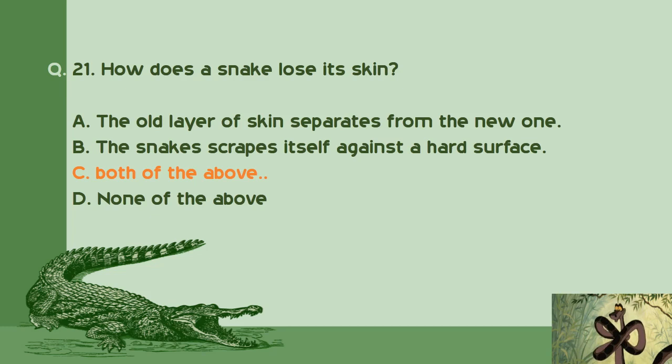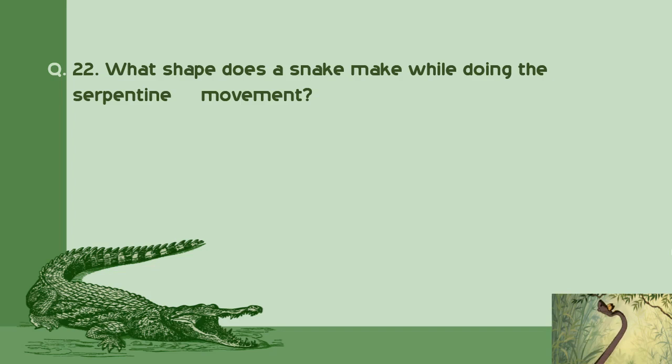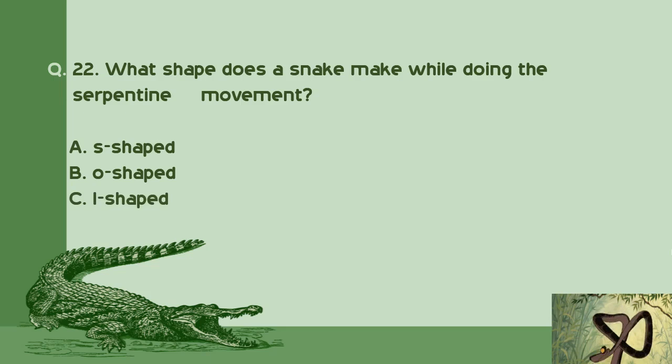Question number 22: What shape does a snake make while doing the serpentine movement? A. S shaped. B. O shaped. C. L shaped. D. V shaped. Right answer is A: S shaped.